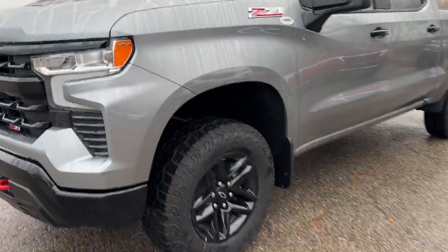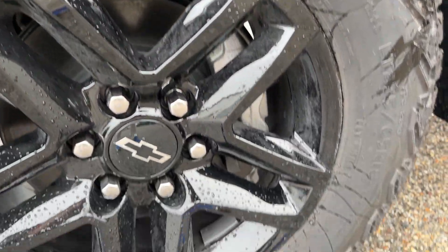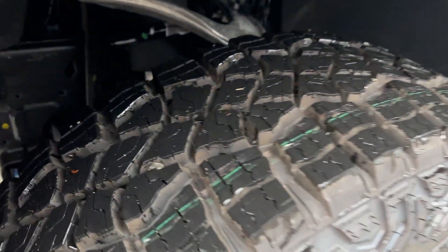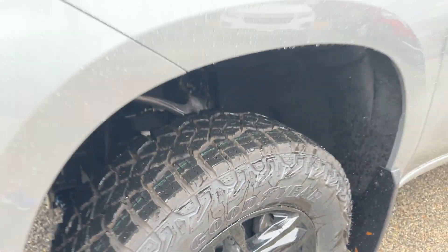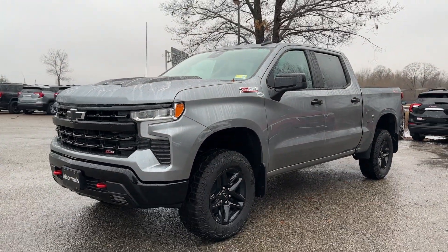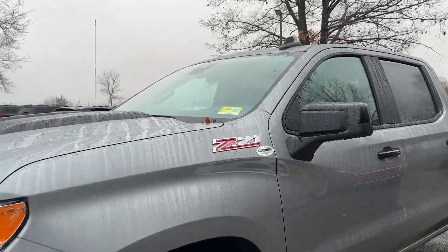With the Trail Boss, you get these 18-inch high-gloss black aluminum wheels, and the Goodyear Duratrac tires have a nice aggressive tread on them. It also features a two-inch factory lift with Rancho monotube shocks. Z71 embossed there.